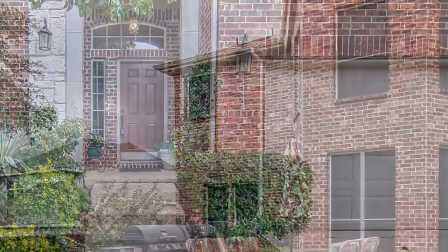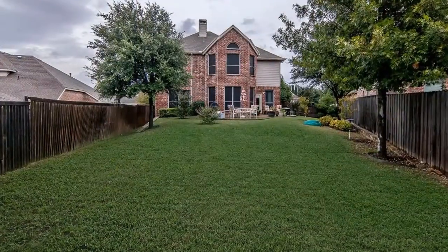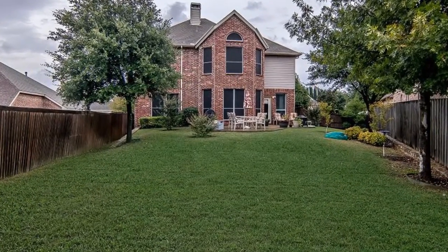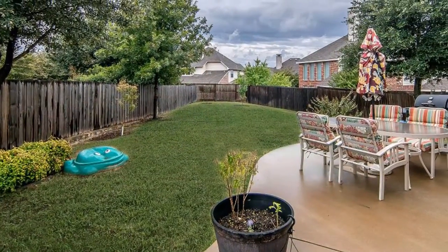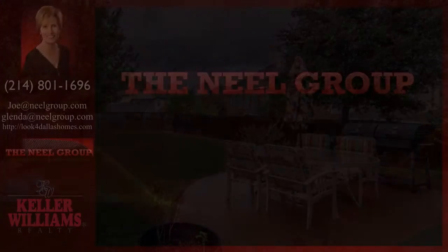An added feature is the built-in storage shelves in the garage. The stone and brick facade has gutters added. Top it off by relaxing in this large, open backyard — a wonderful place for games and fun, or maybe just relaxing on the extended patio.